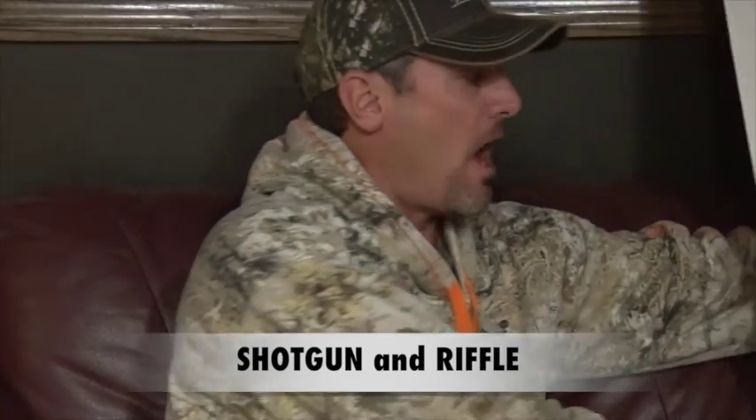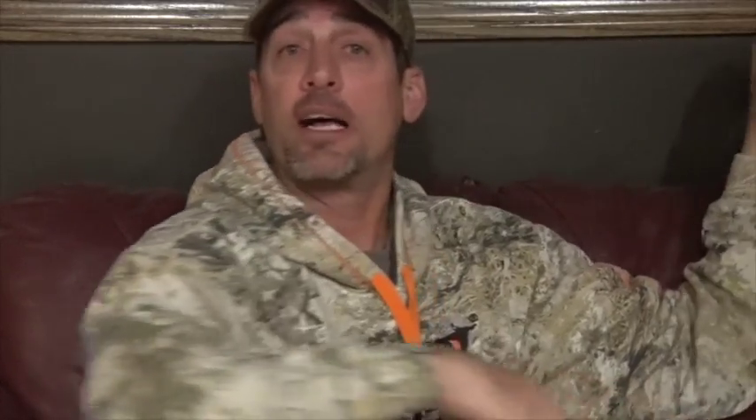Nowadays I think there are a lot of people going suppressed, and I think that is the best way to kill coyotes and kill numbers of coyotes on one property in tight areas. When you go in and call a spot, a lot of times when you're shooting a 6mm, a 243 Ackley, or a 22-250, you're waking up the countryside with your gunshot.